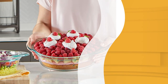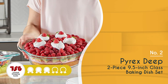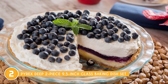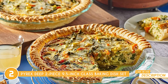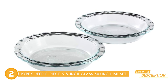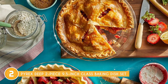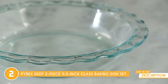The second pie pan on our list is the Pyrex Deep 2-Piece 9.5-Inch Glass Baking Dish Set, which trustedshoppingguide.com has awarded a 4-batch rating. Whether you're baking up a storm for your family or showing off your culinary skills to friends, the Pyrex Deep 2-Piece Glass Baking Dish Set is an absolute must-have. Let's talk about value — you're getting not one but two 9.5-inch glass pie plates in the set, perfect for larger gatherings or when you want to make a couple of pies to delight your guests. The wave pattern rims not only add a touch of style but also make handling these plates a breeze — safety and flair all in one.